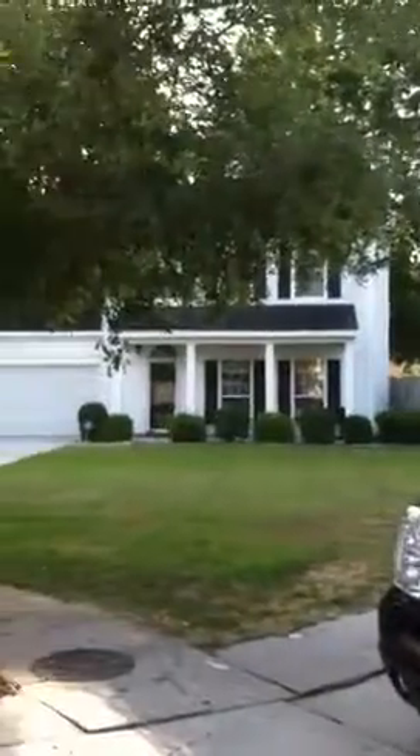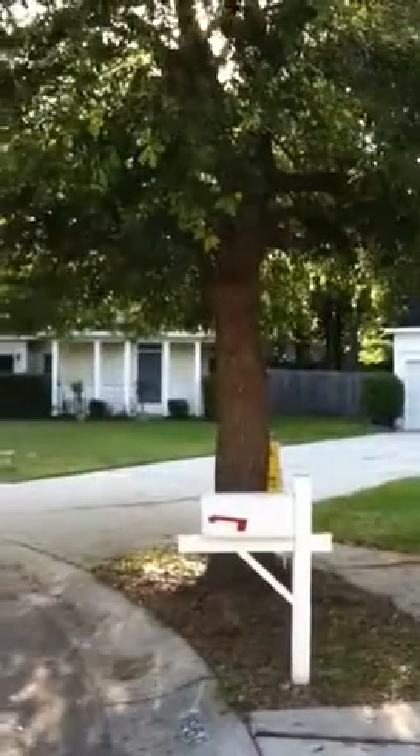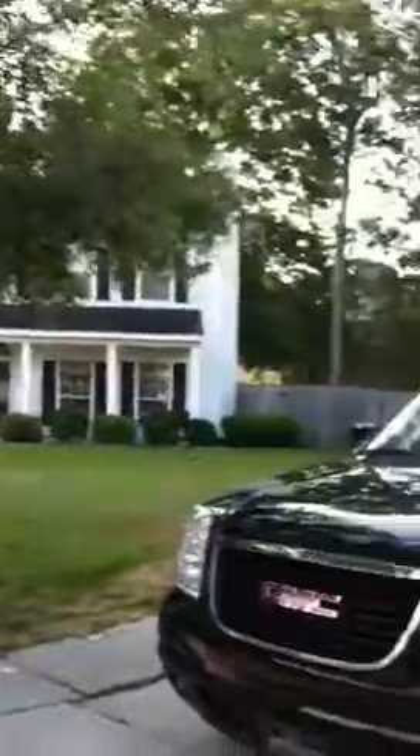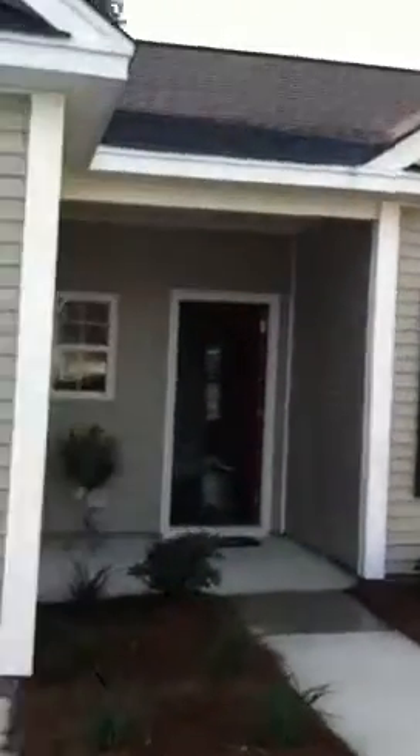Good little neighborhood in West Ashley. That's another neighbor's house. I've seen that house — it's for sale at $190,000. It's a little bit larger but needs some work. It's a one-car garage.